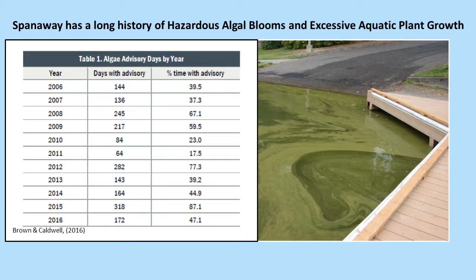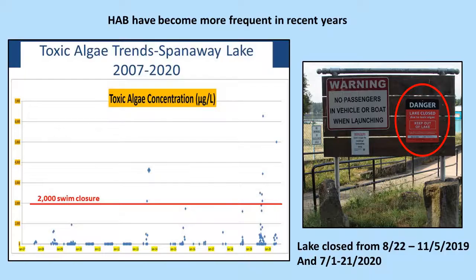Spanaway Lake has a 15-year history of significant algal blooms and excessive aquatic plant growth, with much of the year being at an advisory level for algae. The algae numbers are very noisy and affected by climate, but there's a general trend with quite a few numbers above the 2000 closure level, particularly in the fall of 2019. The lake was closed for about 10 weeks and three weeks in 2020.